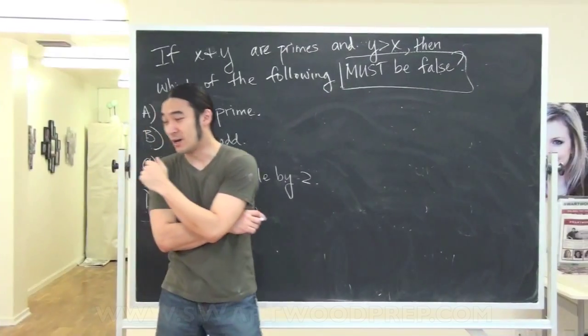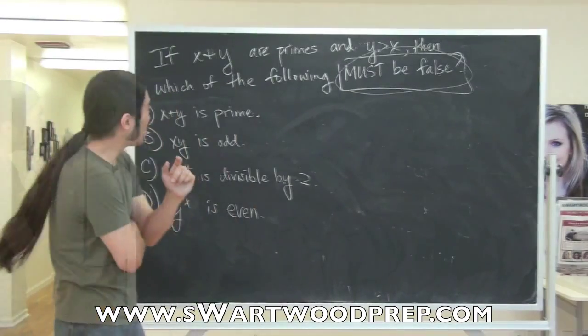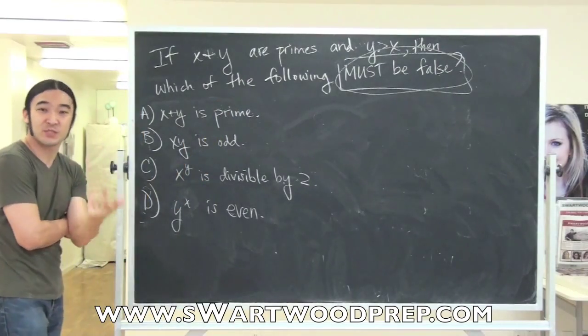We had a question about GRE math. Here's our video response. So let's do a quick problem that someone sent in and see if we can make some progress. The problem reads something like: if x and y are primes and y is greater than x, then which of the following must be false?